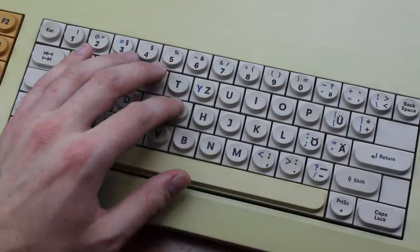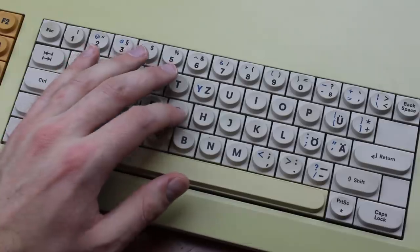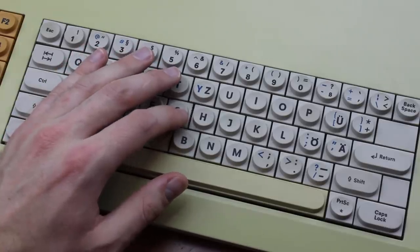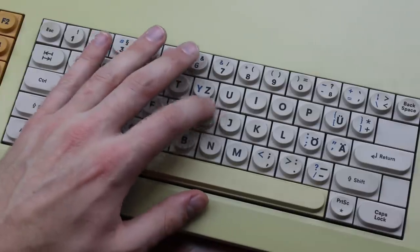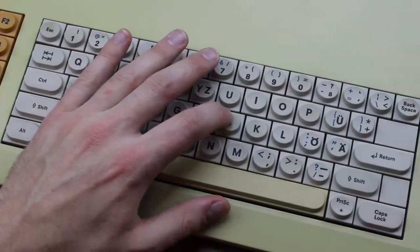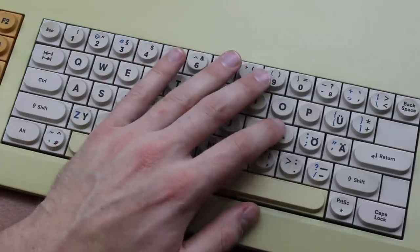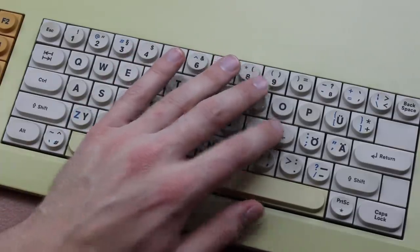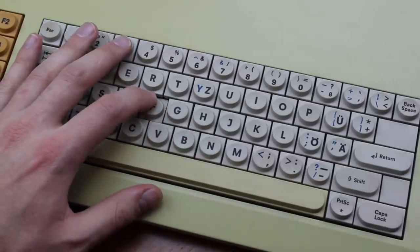The key feel is pretty bad. Like the Franklin, it's a linear switch with a scratchy travel, which is bad enough, but much more so than on the Franklin, it binds a lot, so off-center key presses easily get stuck. This is exactly the sort of stuff why people hate foam and foil switches, even though in theory they have a lot to offer, such as a long lifetime, high reliability, and inherent in-key rollover.